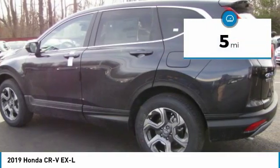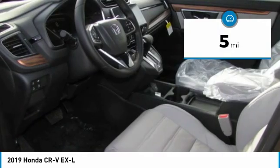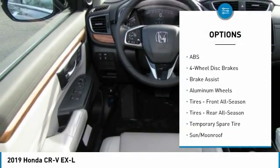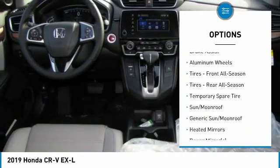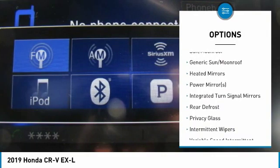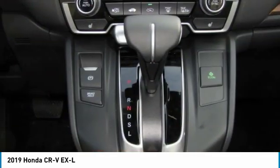This vehicle has less than 100 miles. Here are some of this vehicle's great options: anti-lock braking system, keyless entry, power liftgate, power passenger seat, all-wheel drive, steering wheel audio controls, leather-wrapped steering wheel, Bluetooth, adjustable steering wheel, power steering.